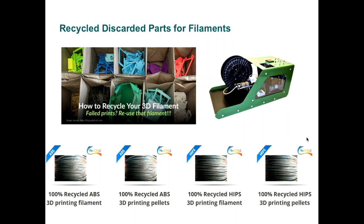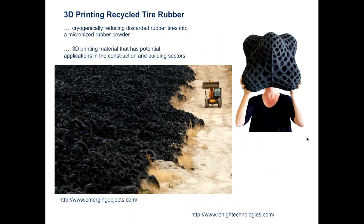Rubber is a thermoset elastomer used every day wherever transportation is needed, yet annually lots of rubber goes to landfill. As a thermoset, rubber is not easily recycled and is sometimes used for incineration. However, there is growing interest in recycling rubber and using rubber for 3D printing.